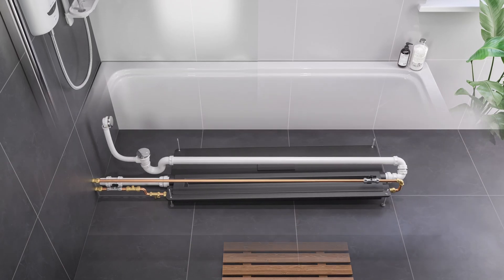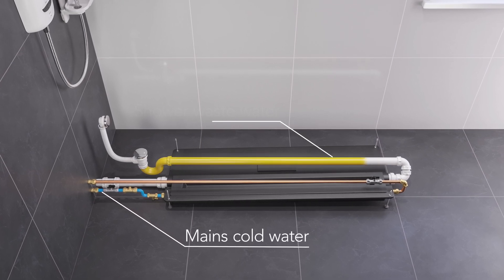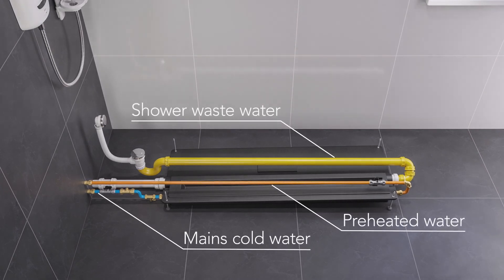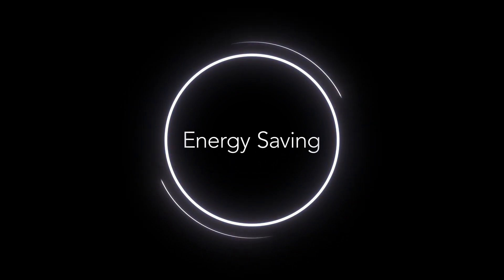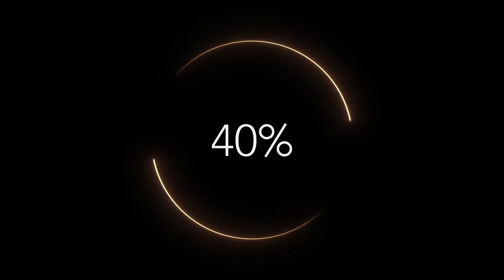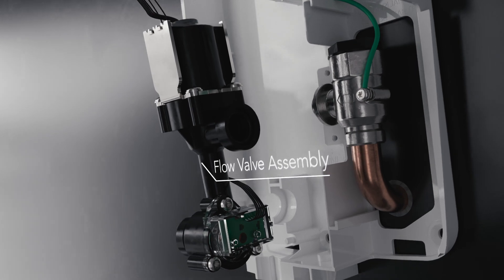Myra Advanced Heat Loop is designed to give consistent performance throughout the year, using energy from the wastewater heat recovery system to offset cooler mains water in winter months. This cost effective solution delivers annual energy savings on showering of up to 40%. Myra Advanced Heat Loop's innovative components and self-learning capabilities work together to make an intelligent shower.